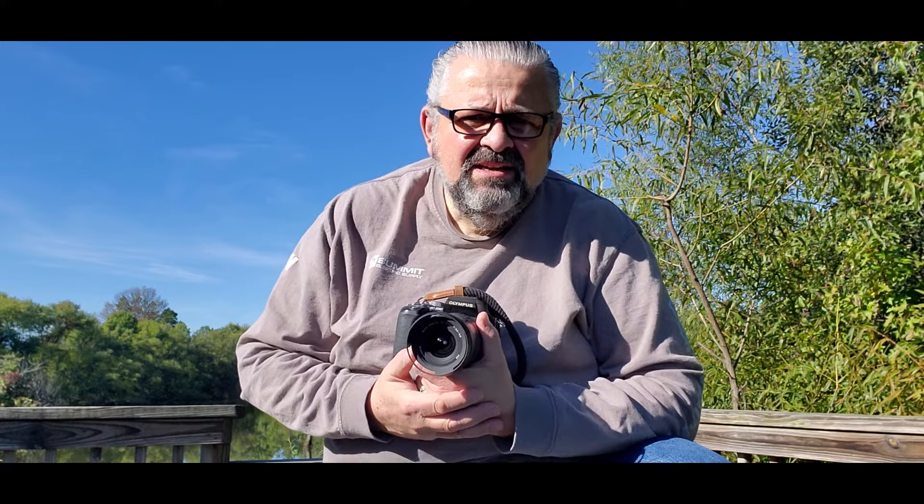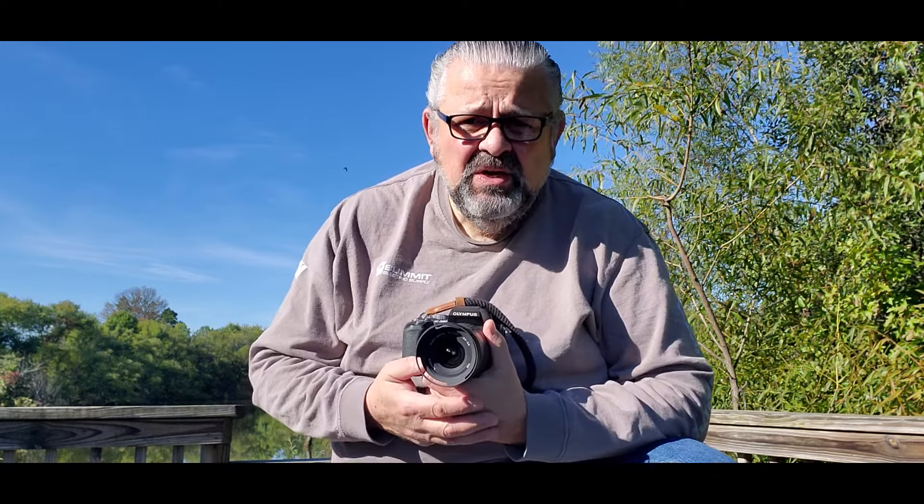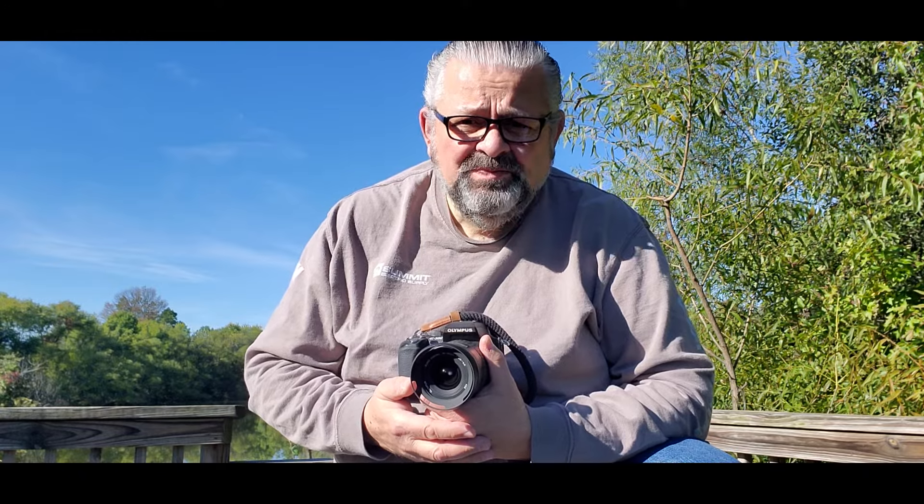Hello everyone, good morning. The remnants of Hurricane Ian are long gone and finally we're back to sunny skies. I just want to reach out to all of my viewers out in Florida and all the states that got affected by the hurricane just a few days ago. Hurricane Ian really devastated especially the Fort Myers area of Florida. All you photographers out there, you're in my thoughts and I'm very sorry for what happened to you and your property, and I hope your family's okay.